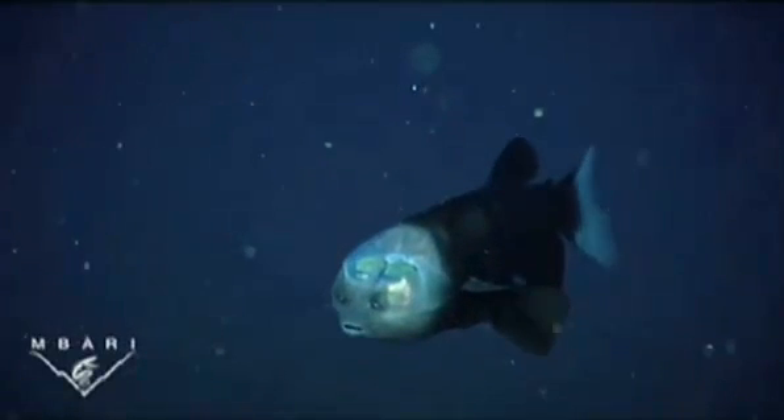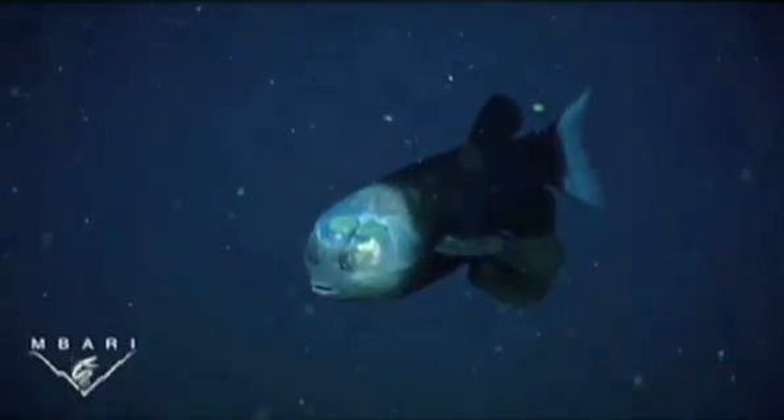Photographed 2,000 feet deep in the Pacific Ocean off the California coast, the Macropena microstoma, known as the barrel eye fish, is small and dark with large fins, a tiny mouth, and unusual barrel eyes under a transparent dome.